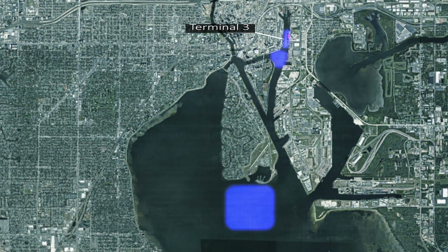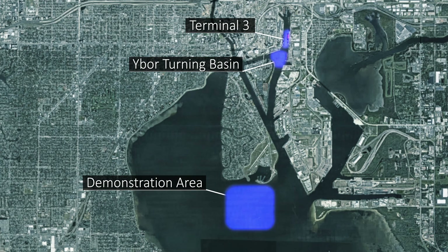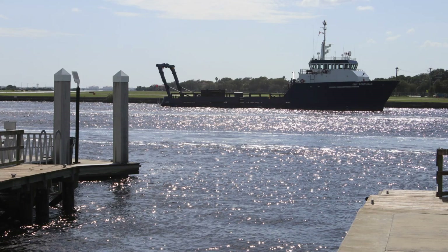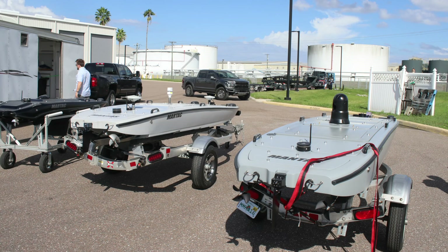At a two-day event in the Port of Tampa Bay, Florida, Romeo Papa Workboats and Maritime Tactical Systems unveiled the next generation of unmanned swarm solutions for maritime applications. The collaboration between Romeo Papa Workboats and MARTAC USVs results in a specially outfitted mother ship as a central hub of operations for a fleet of multi-purpose unmanned vessels.